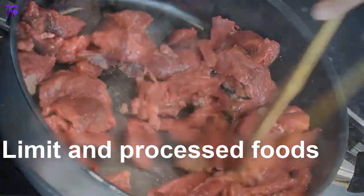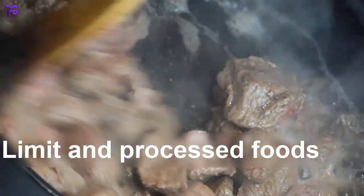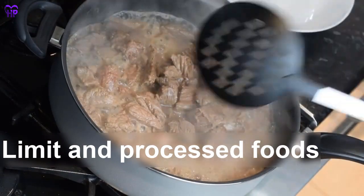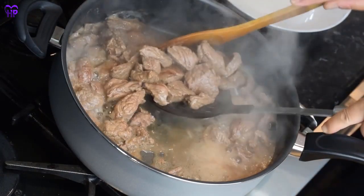Limit red meat and processed foods. Meat takes longer for your digestive tract to break down, and it also produces chemicals that can damage your digestive tract.